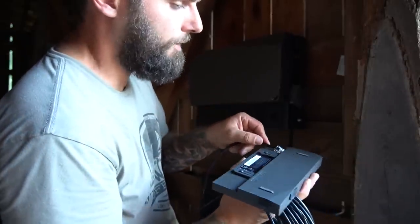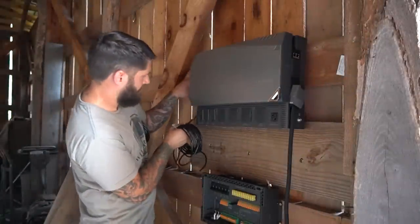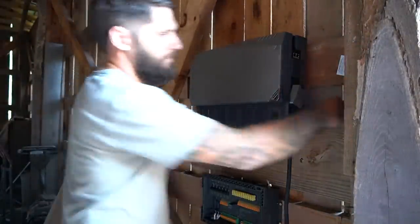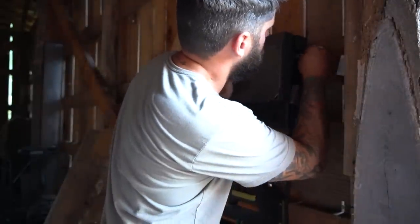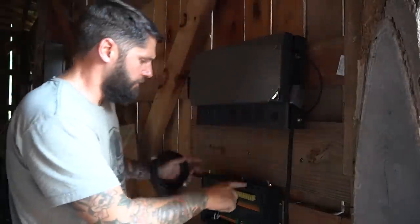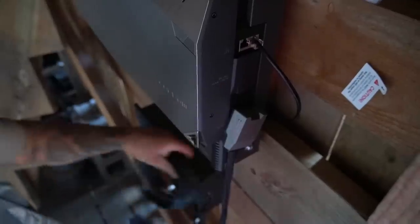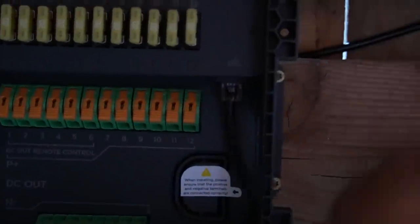We're going to plug the Cat5e into the back of the screen, then take the other end and plug it directly into the hub. From the next port we'll run down to the distribution panel. Next we'll run the solar cable up to the roof panels, snap those together, and snap the other side into the hub.